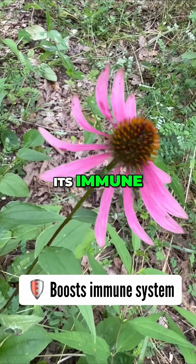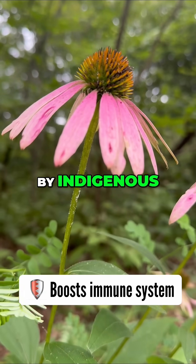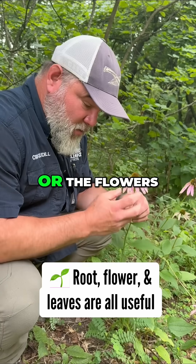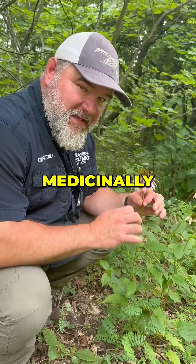It's best known for its immune-boosting properties, and it's been used for centuries by indigenous tribes. In a survival setting, you can use the roots, the leaves, or the flowers, but the root is what is the strongest medicinally.